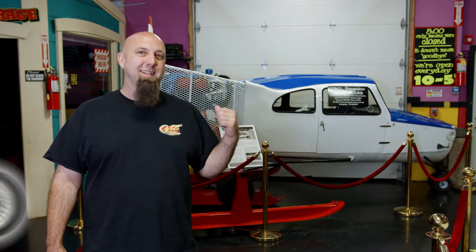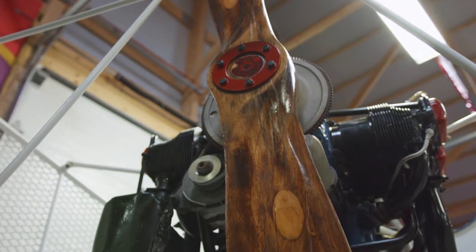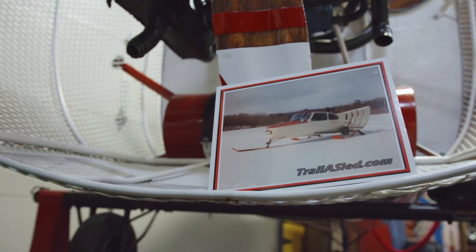Hi, I'm Brian Grahams here at the Volo Auto Museum. Behind me we have a really unique snowmobile. It's actually a Trail-a-Sled snowplane. It's much like an airplane because it's got a cockpit like an airplane and it's even powered by an airplane engine with a prop. The prop would push you along the snow and ice, versus an airplane pulling you.